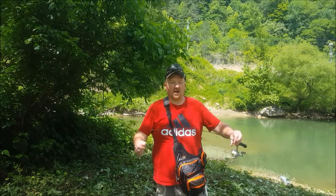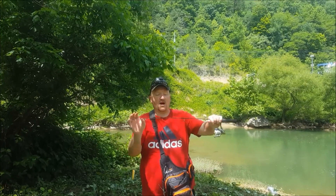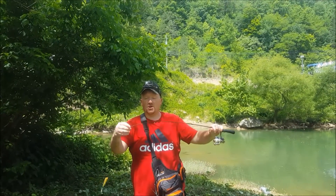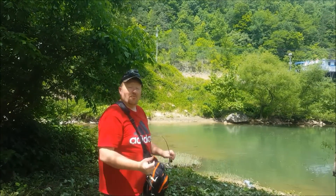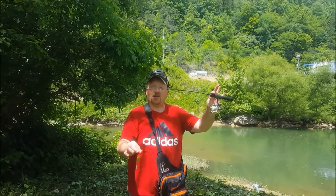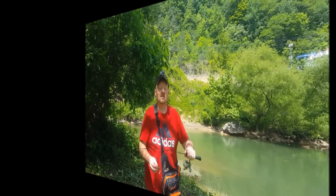Hey guys, welcome to Trekking KY. Today I've got about not even a 30-inch small rod, lightweight, two-pound test, and I've got some poppers. We're going down to the river here, and we're going to see if we can catch some fish on this little setup right here. It should be fun — top water with a micro. Stay tuned.